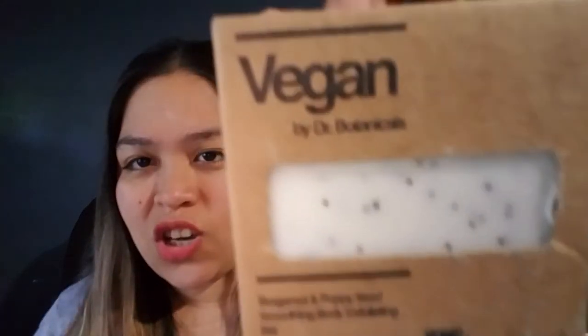The next thing — you can smell it — oh my god, it smells good! It says Vegan by Dr. Botanicals and it's a Bergamot and Poppy Seed Smoothing Body Exfoliating Bar. OMG, let me tell you, it smells so good. It has this citrusy smell. Oh my god, I feel like taking a shower now.